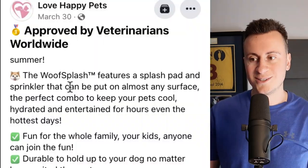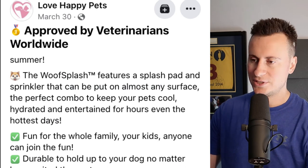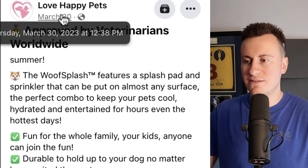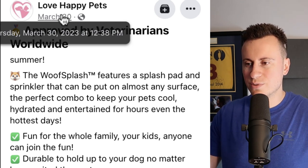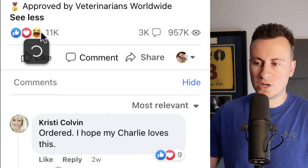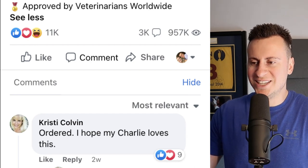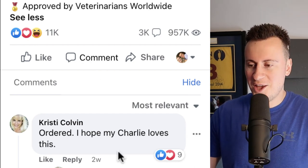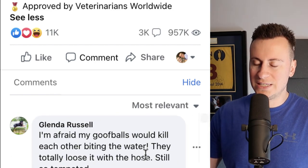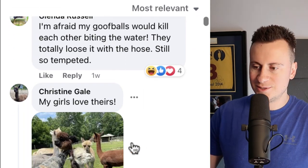Let's take a look at the boring side of the ad. This is from a company called Love Happy Pets. The post went live on March 30th and we are on May 17th, so in about six weeks they've been able to get a million views, 3,000 comments, and 11,000 reactions. It says approved by veterinarians worldwide — I'm not sure how that's relevant or whether it's even true, but the comment section shows people love this product.